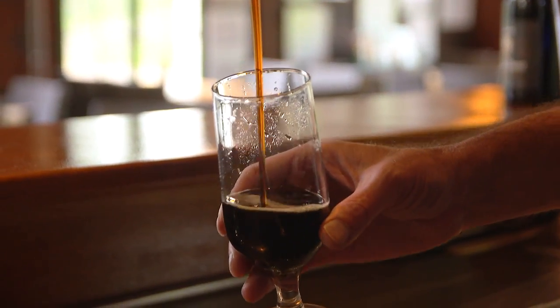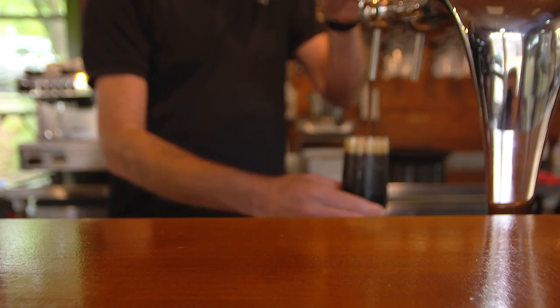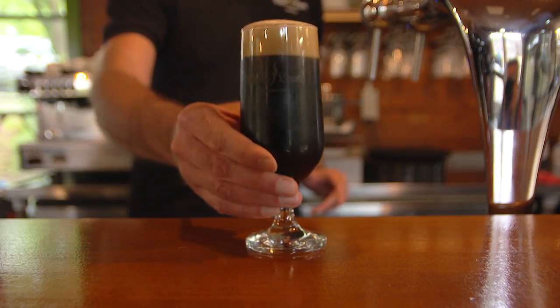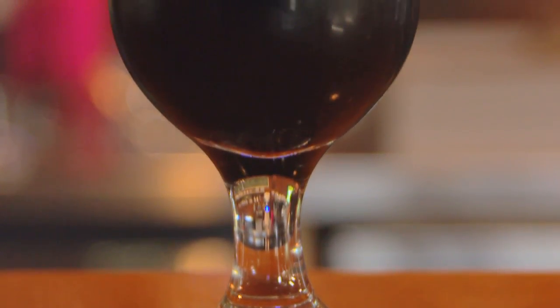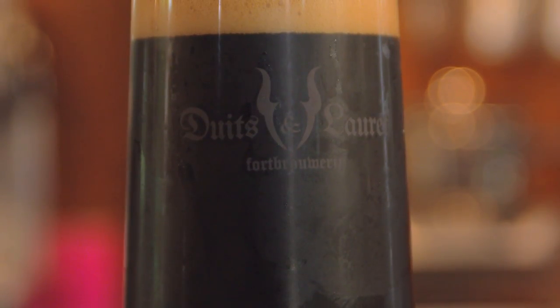I love a good IPA, I love a good triple, but I think other breweries can make those better. We can focus on beers that we understand very well. The stout type is a kind of beer we understand very well. We like to make that, we focus on that, and I think we can make the difference there compared to other breweries.